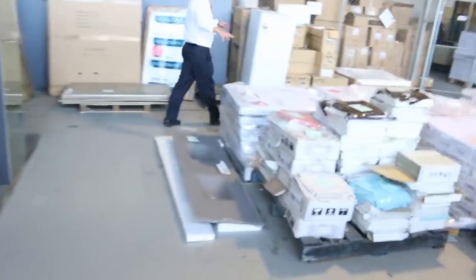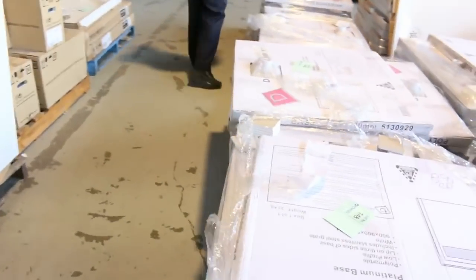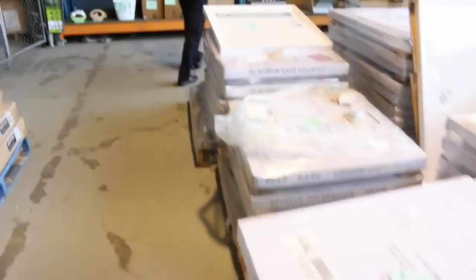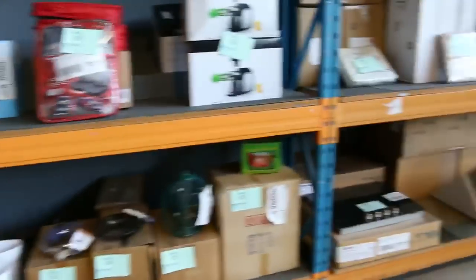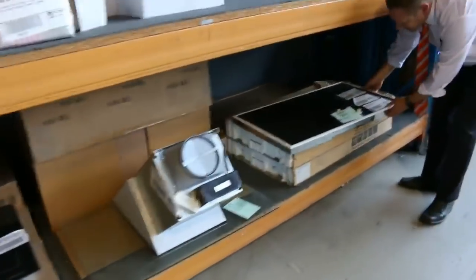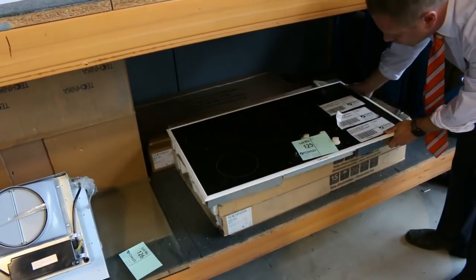Down here we've got lots of shower screens and lots of shower bases as well — 900 by 900, 900 by 1200, all different sizes. A few gardening products over the back, some cooking appliances. Have a look at these ceramic cooktops — this is a Technica ceramic cooktop, 900mm. I think there's at least two of these left.